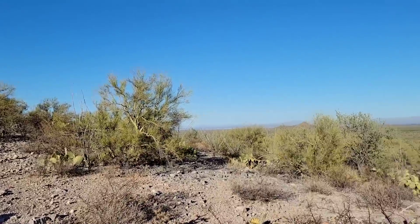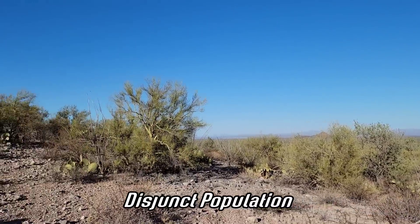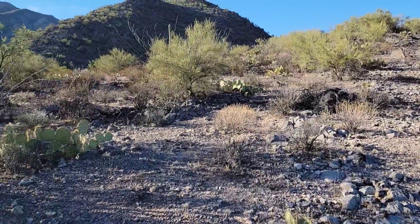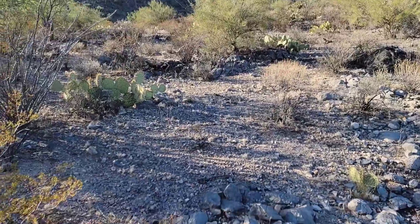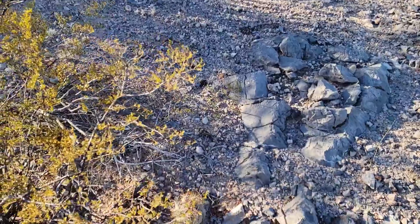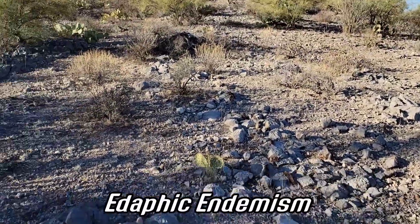Here we are just outside of Tucson, Arizona, looking at a disjunct population — all that means is it's a subpopulation far removed and separated by a pretty large distance from the much larger population of the plant further east. This is also a great time to talk about something called edaphic endemism.